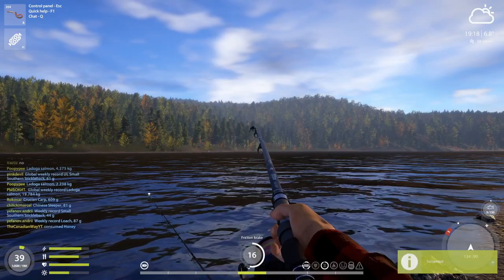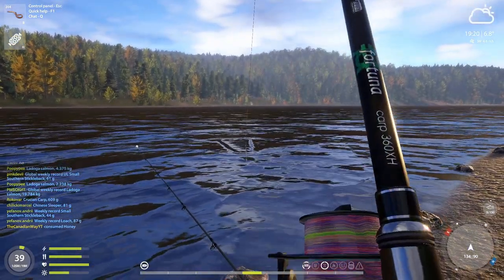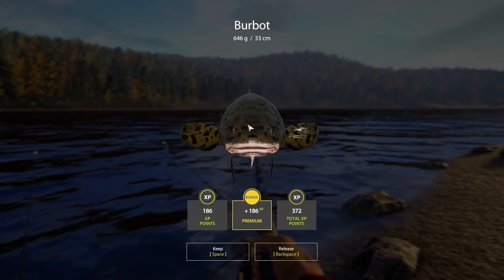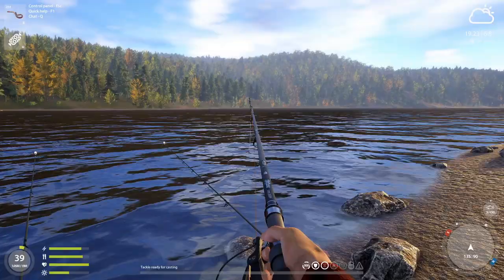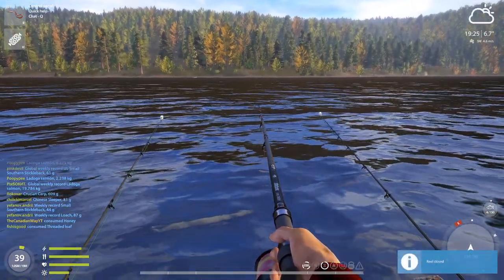Let's eat some delicious honey to get our energy back up. What is this going to be? Is it a burbot? It's a burbot! There's that burbot we're looking for. It's not a big one by any means, but that's what I'm looking for. So they're starting to bite right now. That's good.